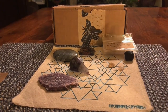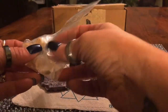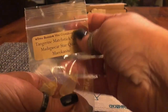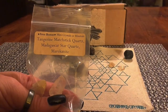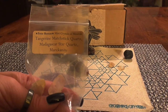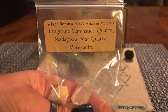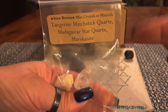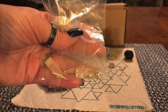You also get in the box this little bag — it's a mini crystal set, also minerals. In this one you get tangerine matchstick quartz, Madagascar star quartz, and mericanite. I'm not going to take them all out, but those are the two larger ones. I don't know which one is the matchstick or the star, to be honest.